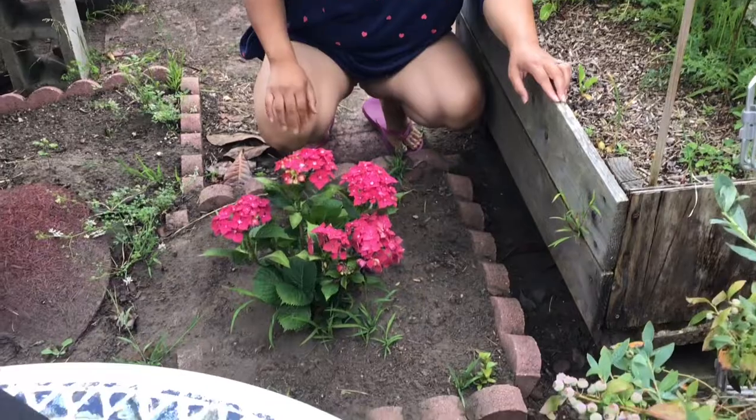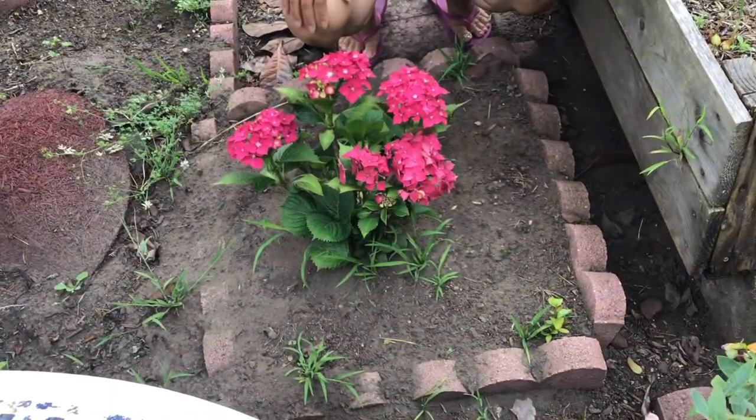Here's a small hydrangea plant that's growing. We have a pear tree, so it's growing underneath the pear tree right here.